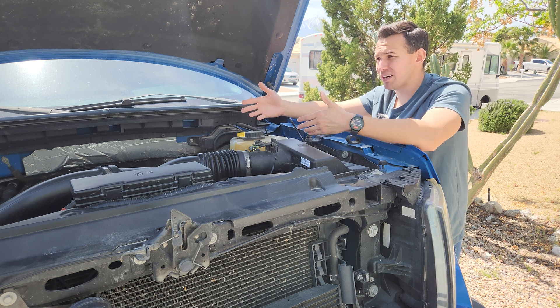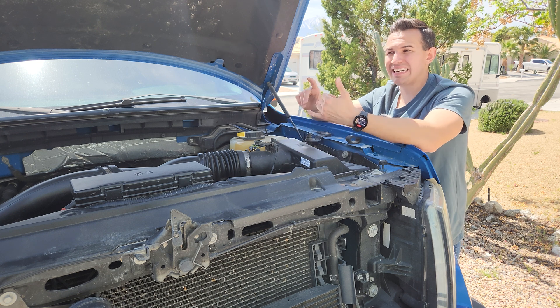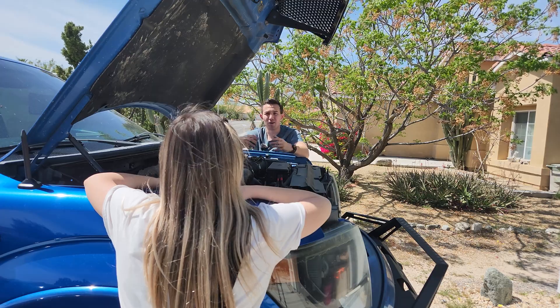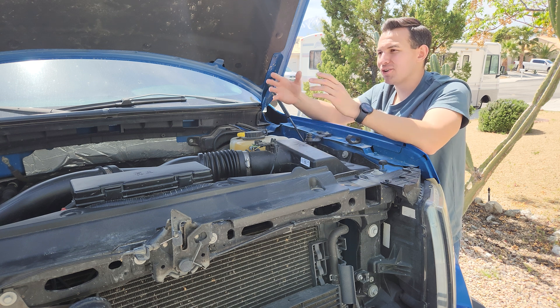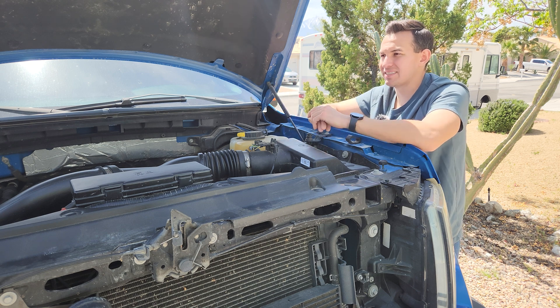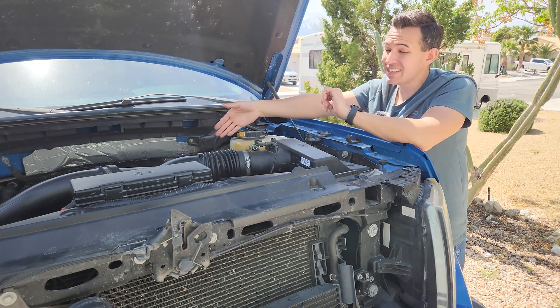Consider the increased pressures generated by turbocharging. Turbos actually compress the air entering the engine, creating even higher pressure levels. This intensified pressure increases the problem of blow-by, where more of the air-fuel mixture can escape past the piston rings and into the crankcase area. The higher pressures essentially blow more of that contaminated mixture into the crankcase, increasing the amount of carbon buildup on the back of the intake valves.